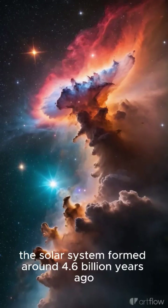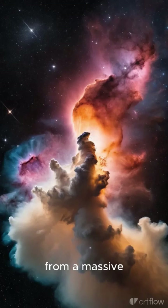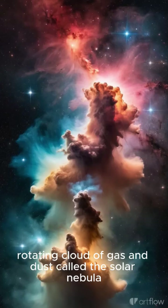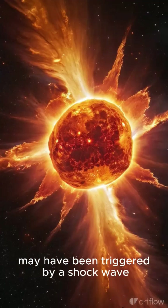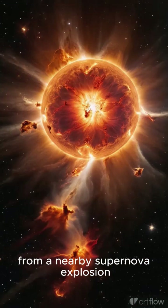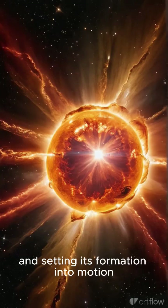Do you know? The solar system formed around 4.6 billion years ago from a massive rotating cloud of gas and dust called the Solar Nebula. The collapse of the Solar Nebula may have been triggered by a shockwave from a nearby supernova explosion, compressing the cloud and setting its formation into motion.